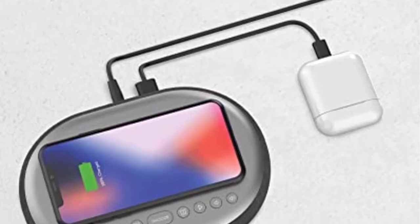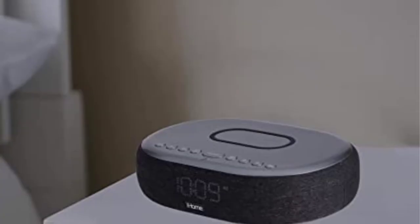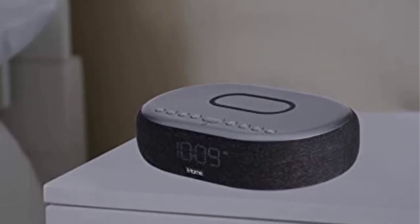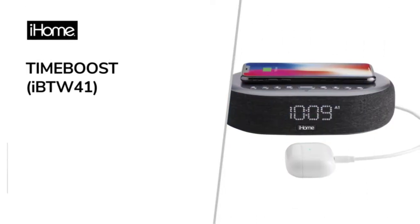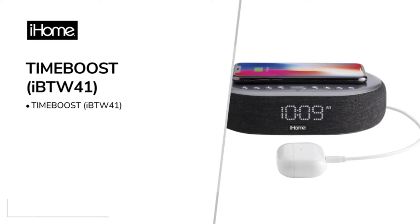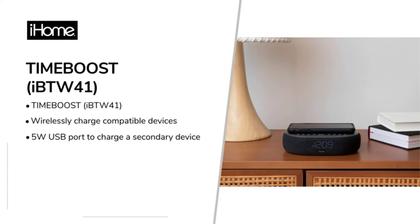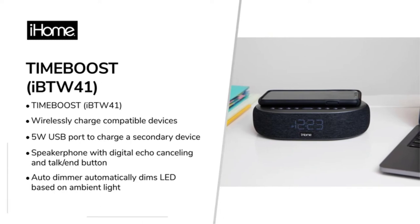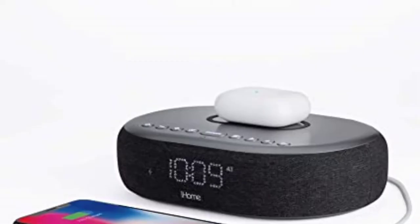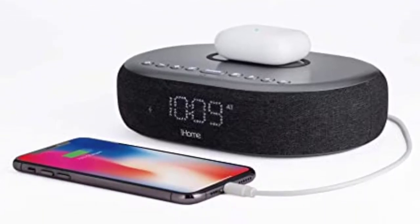Number 4: iHome Time Boost Qi Certified Wireless Charging Alarm Clock. This alarm clock has a built-in Bluetooth speaker so you can wake up to your favorite music. It features a nighttime auto-dimming sensor, and its functions are conveniently accessible and programmable. On the back is a USB connector for charging a power bank, smartphone, etc. It also contains a Qi-certified wireless charger if your smartphone supports wireless charging.